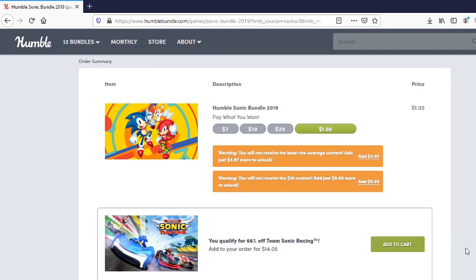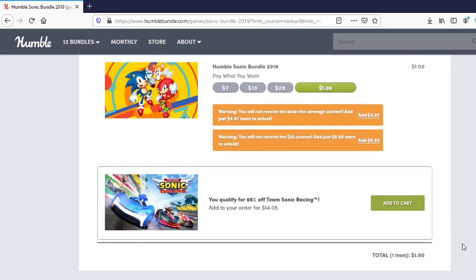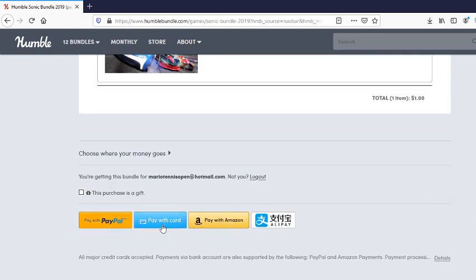I should also mention that Team Sonic Racing is on sale on the Nintendo eShop as well as Sonic Mania, so if you don't want to play on PC and would like to play them on the go, you also have that as an option. And as always, you have multiple options in terms of paying.